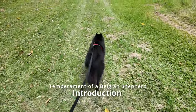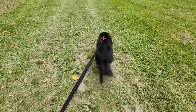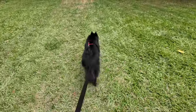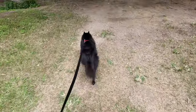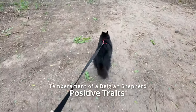What sort of temperament does a Belgian Shepherd have? Well, Jack is a Belgian Shepherd, also known as the Groenendael variety. He has some specific traits for the breed, like the other Belgian Shepherds. He has some positive traits and he also has some negative traits. So let's go on with the positive traits first.